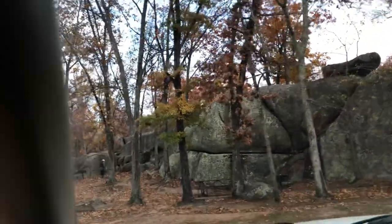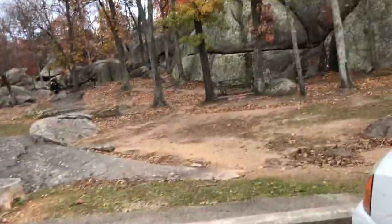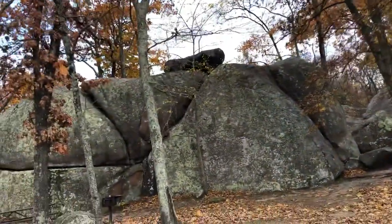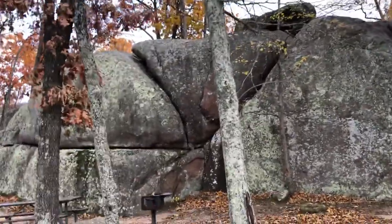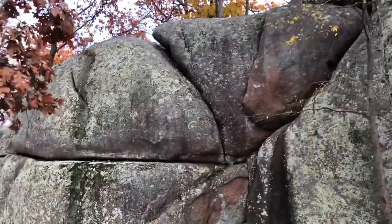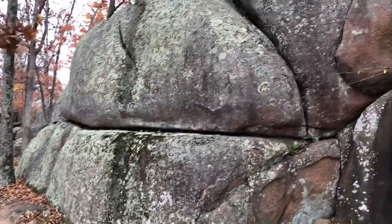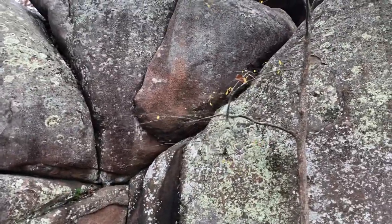I've driven by this many times without really looking at it. It just kind of looks like it could be all natural. It looks like some of the walls — the monolithic megalithic walls around the Andes and Peru and Bolivia. How those corners all meet nicely. Formed and placed. Still, Elephant Rocks.